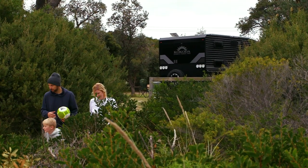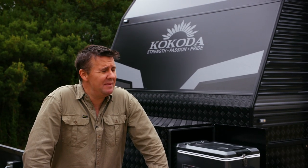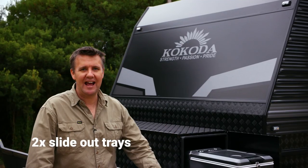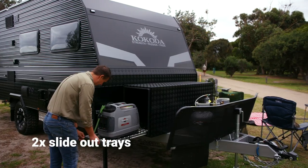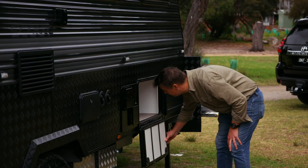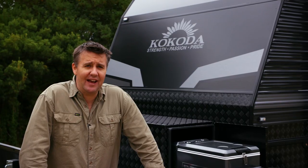The Kokoda Scout is brand new for 2021. One of the first things I noticed is just the amount of storage options it provides on the outside of the van. You've got a couple of slide-out trays up the front in a special checker plate box — great for a portable fridge and a 2kVA generator. You've got a tunnel boot there, and some more storage on the offside. Honestly, for an 18-footer, when it comes to external storage, this van does really, really well.